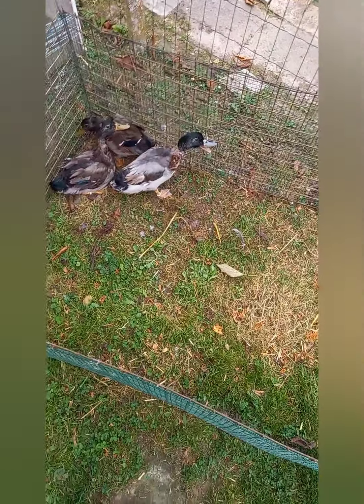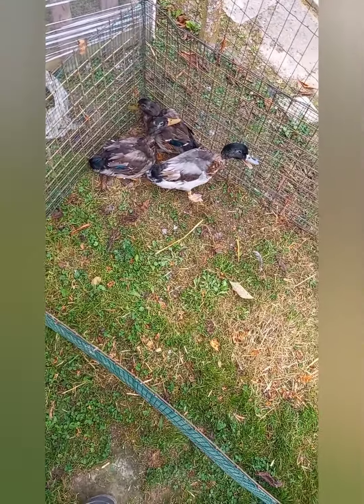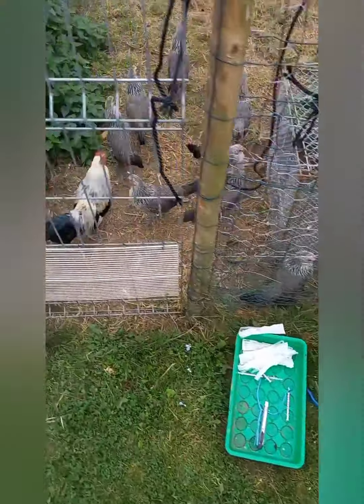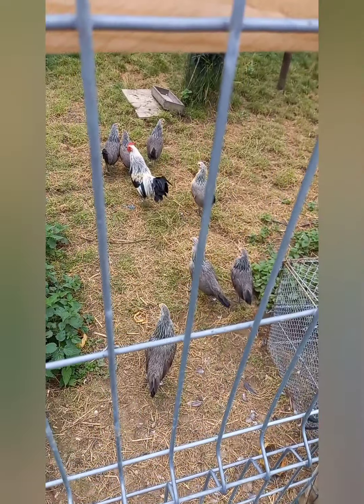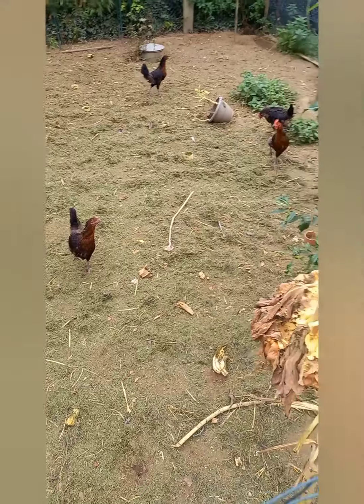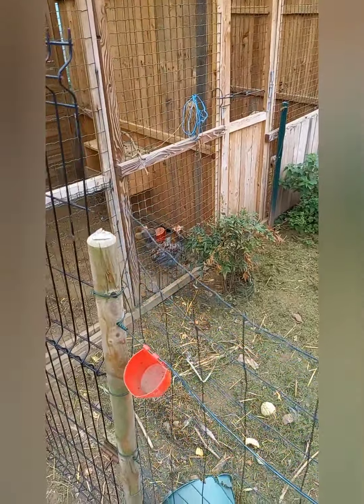Voilà, comme je vous dis, ils sont tous vaccinés. On va faire le tour un peu des volailles. Je vous ai montré comment je vaccine. On va profiter que la vidéo ne soit pas trop longue pour faire le tour. Là on a les trois derniers que j'ai vaccinés. On a les Ardennaises qui ont été vaccinées. Là, on a les pondeuses. On a les pigeons là-bas. Le couple Darokana encore.